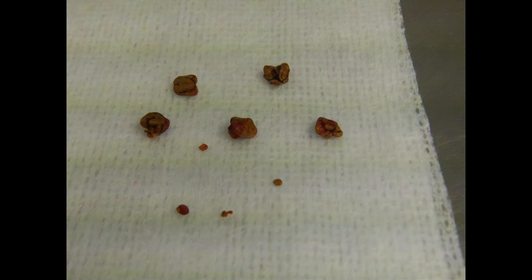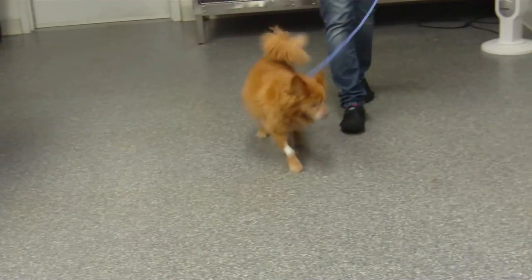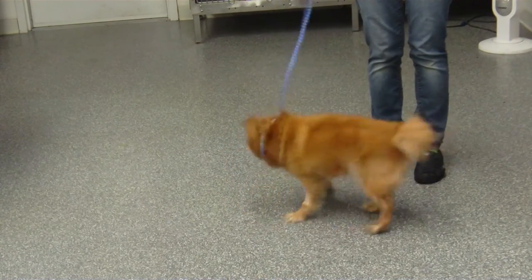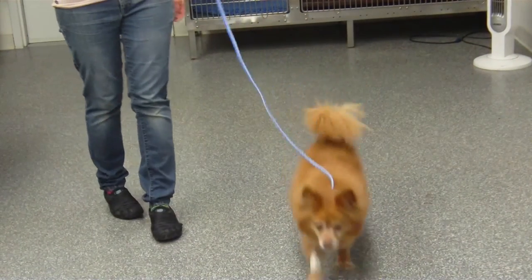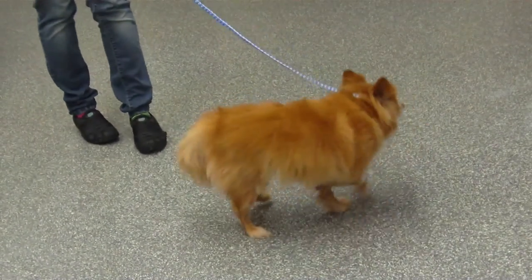Here are those bladder stones having been removed. You can see that these are not the type that are really smooth, but they are very hard like rocks. And here's our patient the very next day feeling much better. This poor little Pomeranian does have other medical challenges besides this, but we've solved this one for the time being. Now those stones will be sent away and analyzed, and special food will be prescribed to try to keep this from reoccurring.